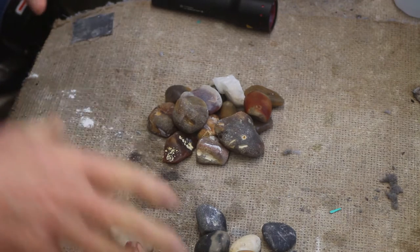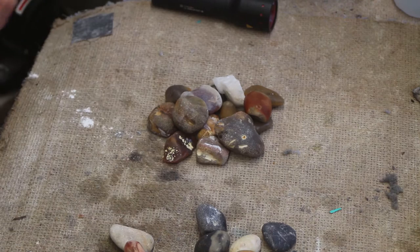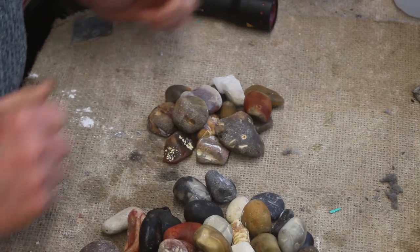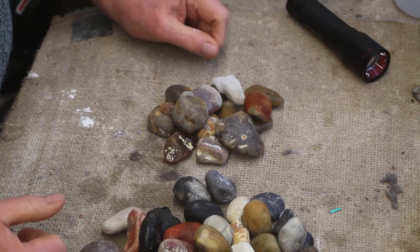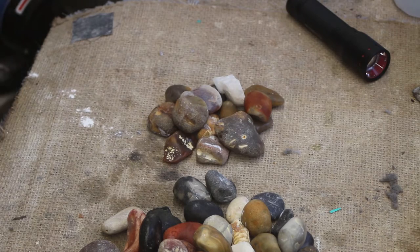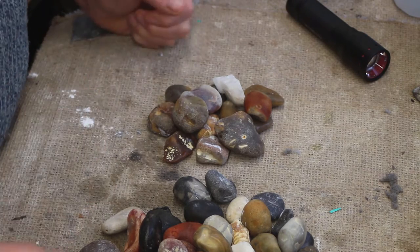Hi, it's Steve here from the Stone Crafting Workshop, welcome back. I'm going to start a new tumble, and this particular run - these stones here - I picked up in Devon. We went to Devon last year with the family and the grandchildren, and wandering along the beaches I found some lovely stones. To my shame I can't actually remember which beaches we went to; they just kind of all lumped together.